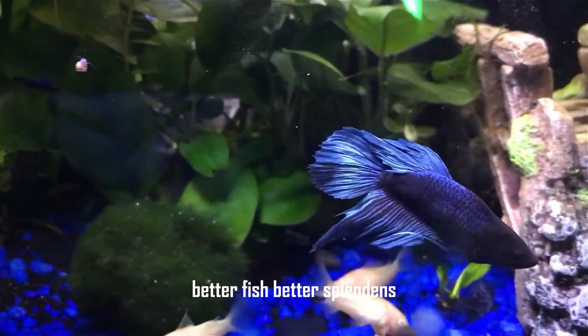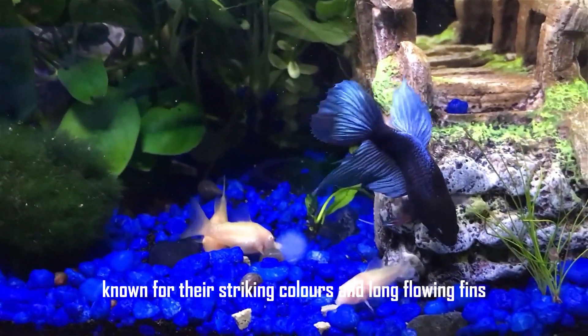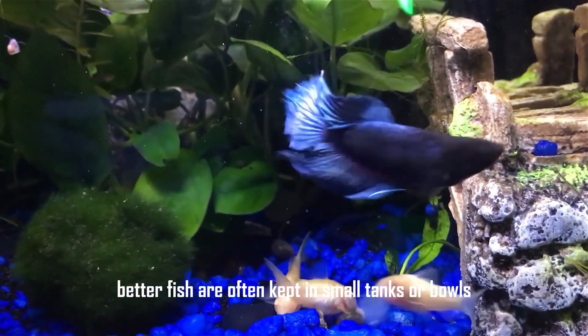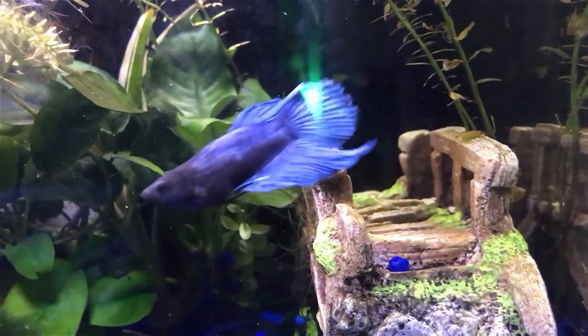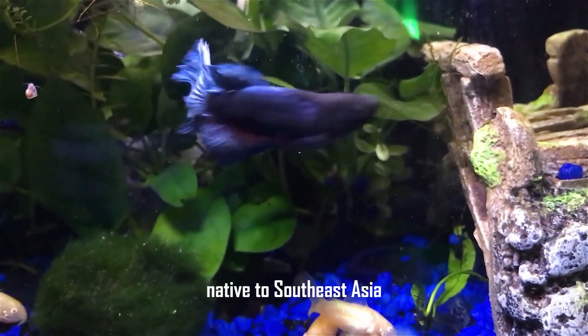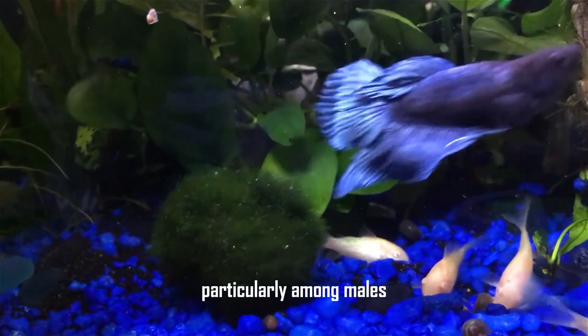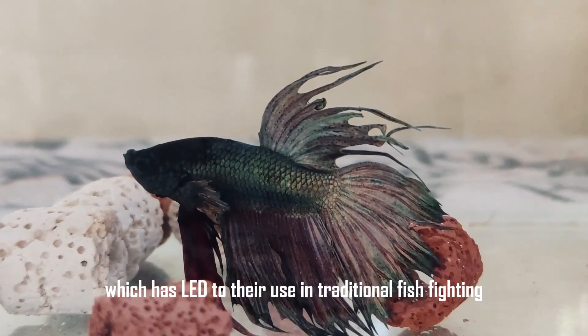Betta fish (Betta splendens) are known for their striking colors and long, flowing fins, and are often kept in small tanks or bowls. Native to Southeast Asia, they are renowned for their aggressive behavior, particularly among males, which has led to their use in traditional fish fighting.